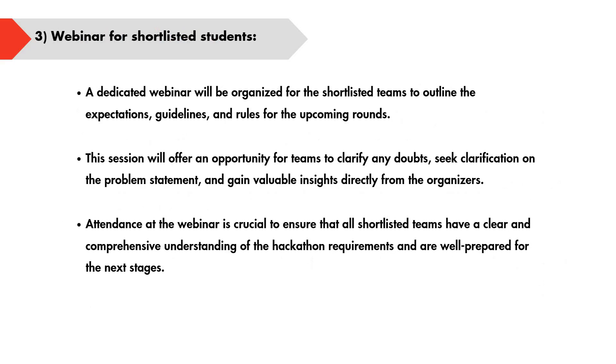The third stage is online evaluation. After the pitch deck submission is complete, there will be an online evaluation where candidates must use their credentials to log in and make their submissions. Details and instructions will be available in the portal itself. There will also be a live leaderboard showing team rankings and daily code submissions.